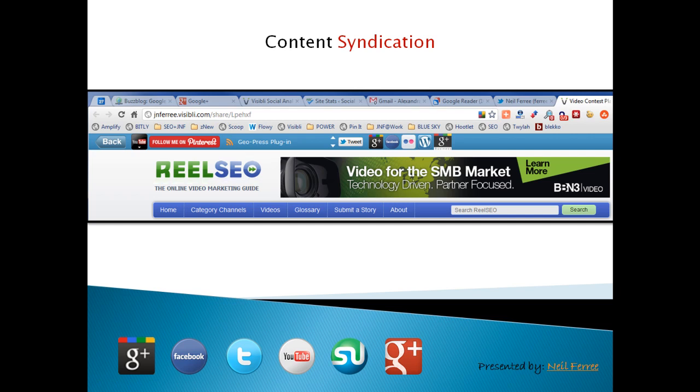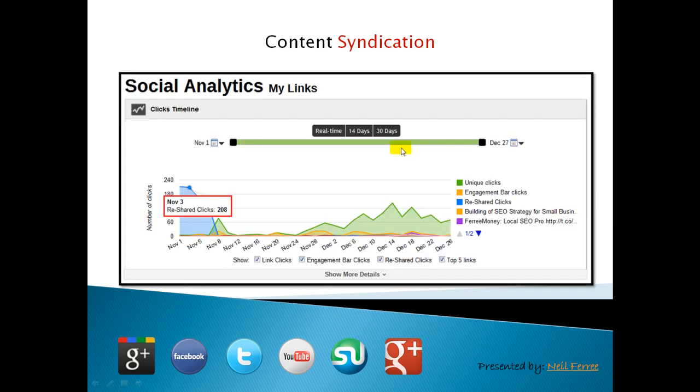So when the person is reading this piece from Real SEO, which is a great video blog, if they hit any one of these, then they're going to land on one of my Web 2.0 properties. The dashboard of the Visibli portal shows me the analytics in real time every 14 or 30 days. As you can see, there are a couple hundred things here and it shows me the unique clicks, the engagement bar clicks, and the reshared clicks.